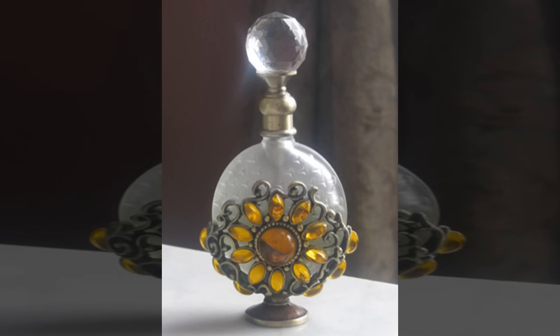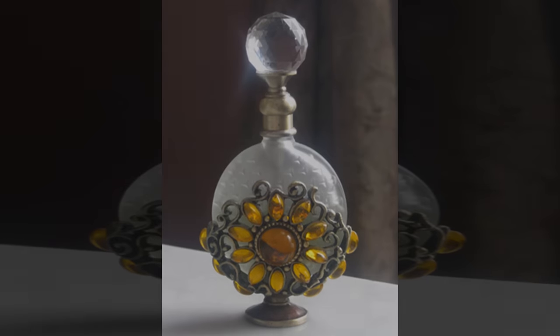Addendum 300-3: Inscription located on the back of SCP-300. 'A World in a Bottle, from my beloved Nora.'